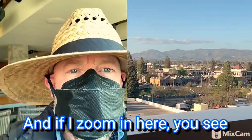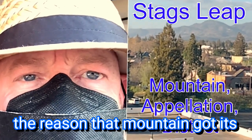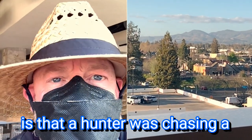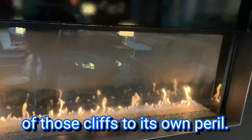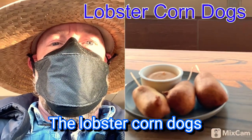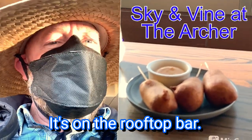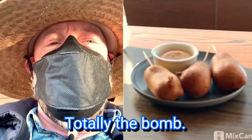If I zoom in right here, you can see Stag's Leap. The reason that mountain got its name — the legend is that a hunter was chasing a stag, and the stag leaped off one of those cliffs to its own peril. The lobster corndogs here at the Archer on the rooftop bar — these are the bomb. Come and check them out.